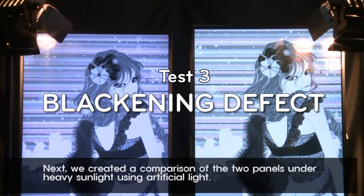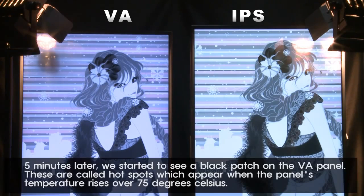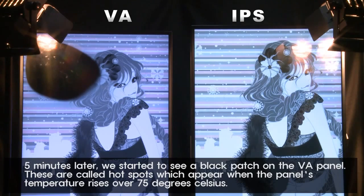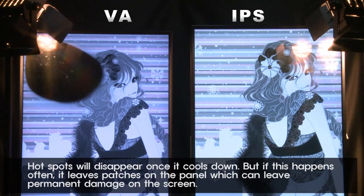Next, we created a comparison of the two panels under heavy sunlight using artificial light. Five minutes later, we started to see a black patch on the VA panel. These are called hotspots, which appear when the panel's temperature rises over 75 degrees Celsius. Hotspots will disappear once it cools down, but if this happens often, it leaves patches on the panel which can cause permanent damage to the screen.